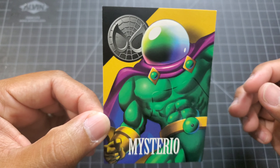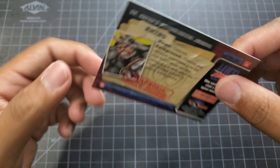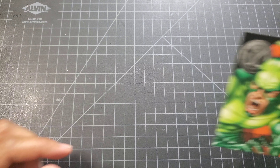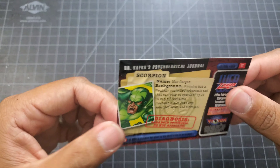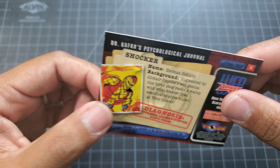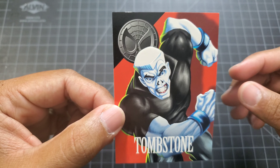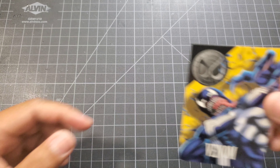We got Mysterio, Rhino, Scorpion, Shocker, Tombstone, and Venom.